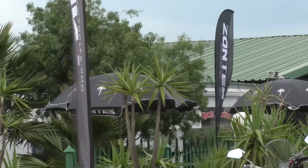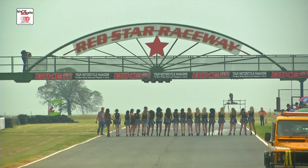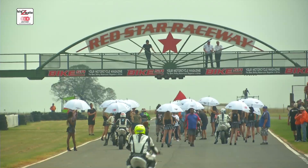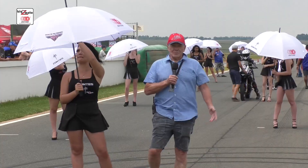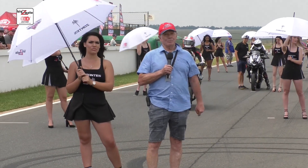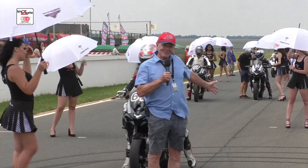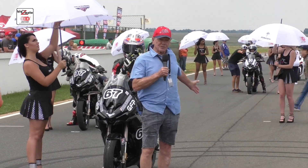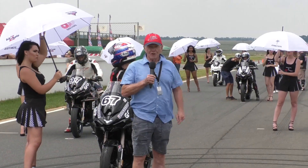Dave, you can't go wrong with Zontes Cup so far, considering they've brought six South African championships to the grid in their very first outing. Dave is down on the grid to find out a little bit more. There's a brand new category here at Red Star this weekend — boy, we're in for something very special. Take a look at the grid — a whole bunch of umbrella girls that they've supplied, making it look really international. We're hoping for some great racing as these riders pull up onto the grid.